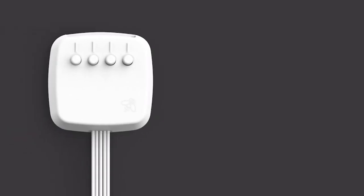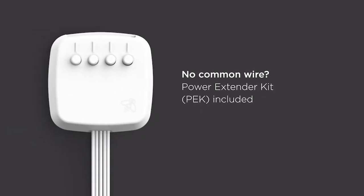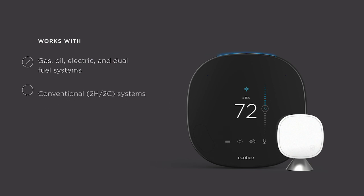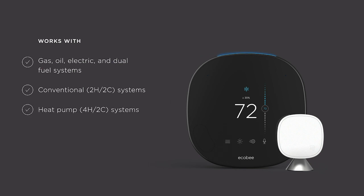The power extender kit, also known as PEK, is a component that makes installing Ecobee thermostats easy, even if your home is missing a common wire, or C-wire. Ecobee Smart Thermostat with Voice Control works with most HVAC systems, including forced air conventional, hydronic heating systems including steam, hot water, and radiant floor heating, as well as geothermal and dual fuel heat pumps.